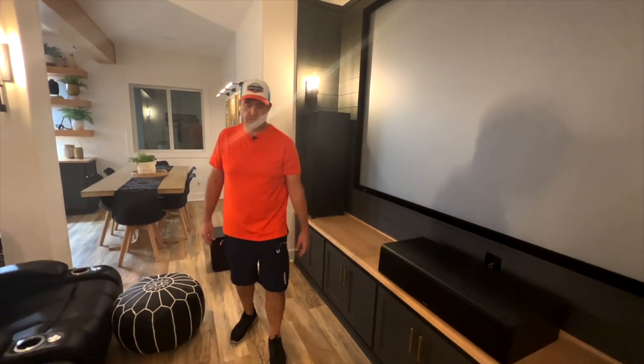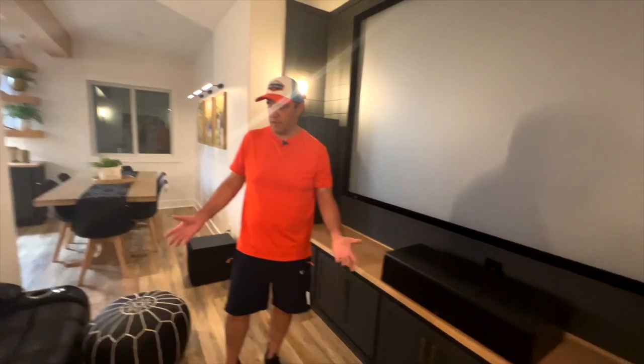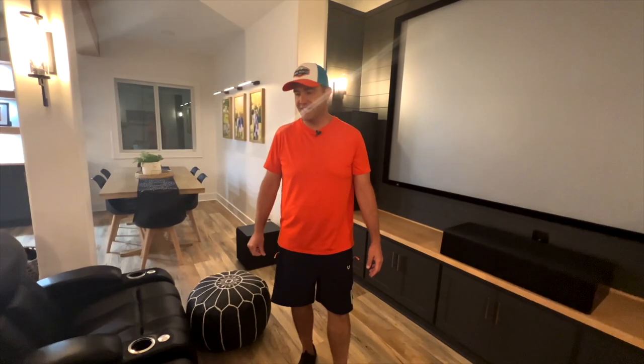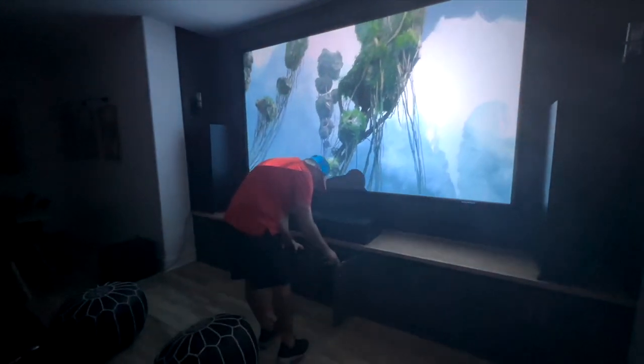It's really a nice surround sound setup, and when you're watching movies it's like you're in a movie theater. It's pretty incredible. We'd love to make it to see Top Gun: Maverick, but we haven't been to the movie theaters in a long time. We certainly haven't been in the movie theater since we got this setup.